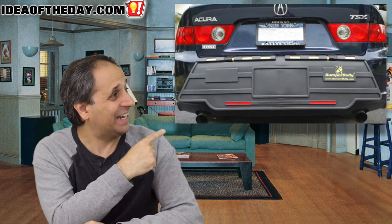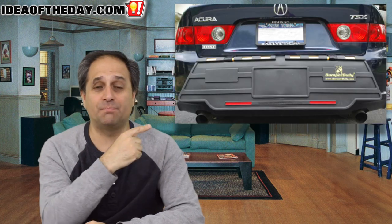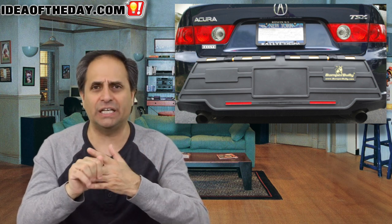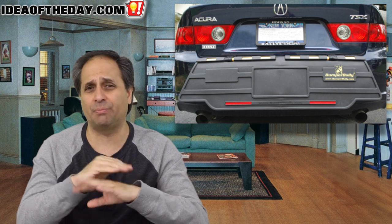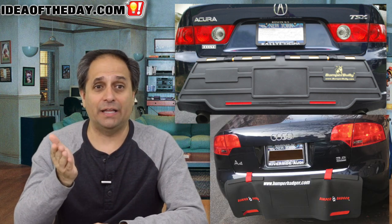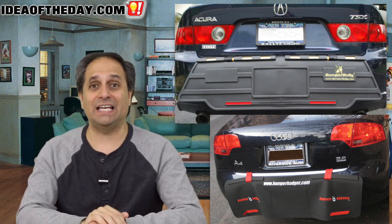I live in New York City, and one of the things I see an awful lot of these days is that. These are known as bumper guards, bumper badgers, bumper savers, bumper eagles, bumper sentries — bumper this and that. There's a gazillion products out there that are supposed to save your bumper.